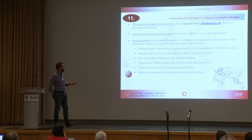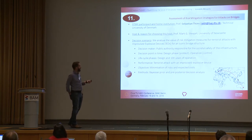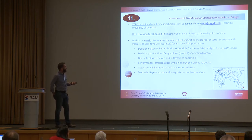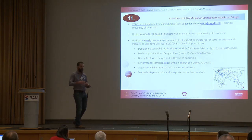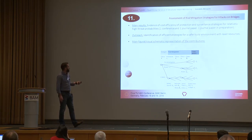An STSM by Sebastian — our glorious leader — went to Mark Stewart in Australia, looking at assessment of risk mitigation strategies for attacks on bridges. This was a really interesting one examining a different hazard scenario: terrorist attacks with improvised explosive devices on an iconic bridge structure, showing the broad scope of the methodologies applied. The outreach was identification of efficient strategies for a safer built environment with fewer resources.